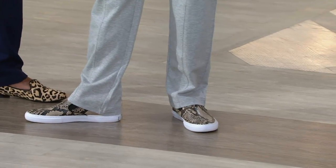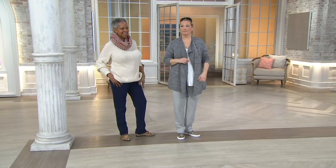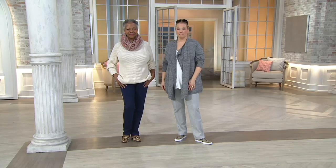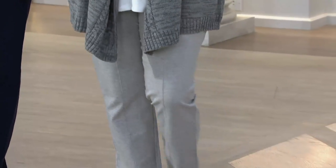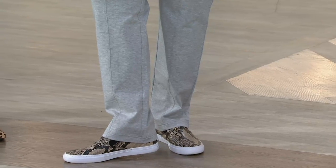Nice long length — Carrie, you're in the regular inseam, right? 31 inches long. She doesn't have to get that hemmed. If you're about 5'6" or taller, go ahead and get the regular inseam. But we have petites available too — shorter gals, that's 28½ inches for you.